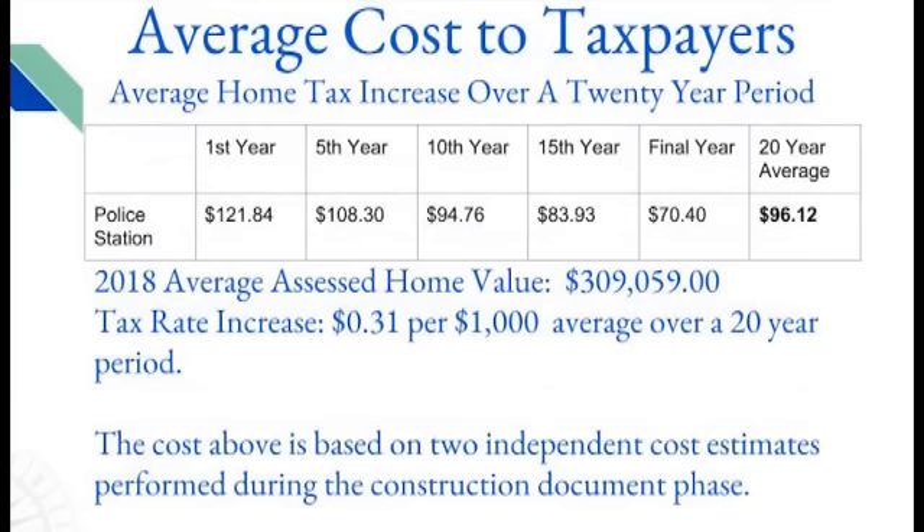Using $6,500,000 as the amount to be financed, the average cost to taxpayers is as follows: using the average assessed home value in Freetown of $309,059, the tax rate increase would be 31 cents per $1,000 — averaged over 20 years. In the first year, the average taxpayer would pay $121.84. This decreases until in the final year, 20 years later, that same taxpayer would be paying $70.40. This brings the 20-year average to $96.12 per year.